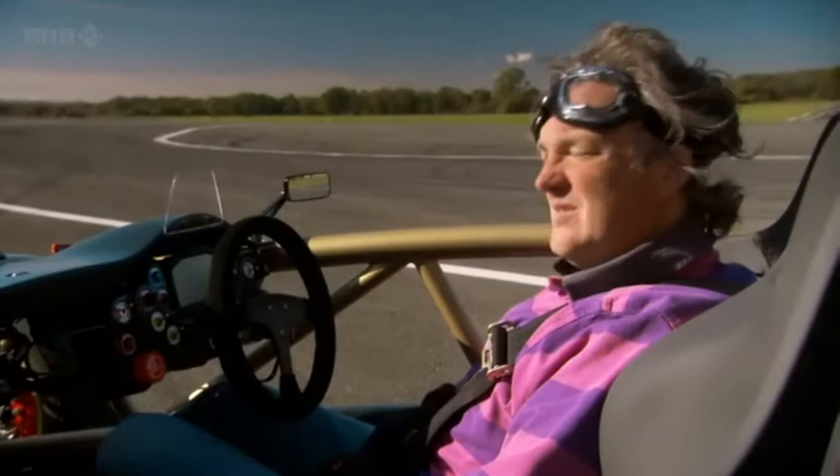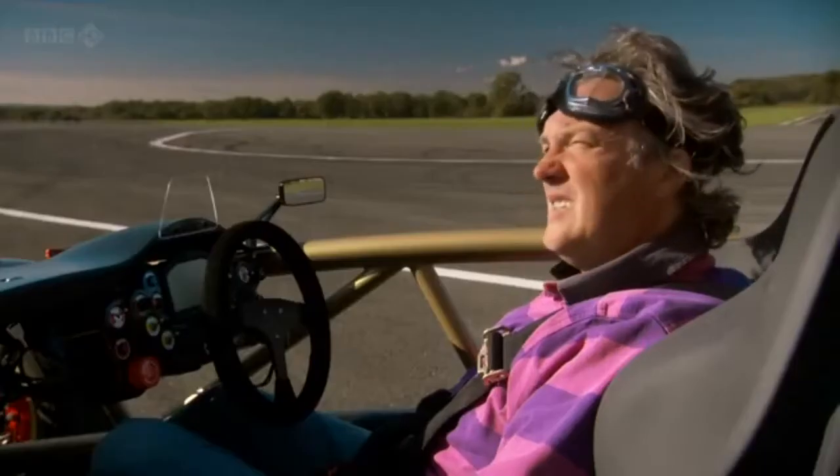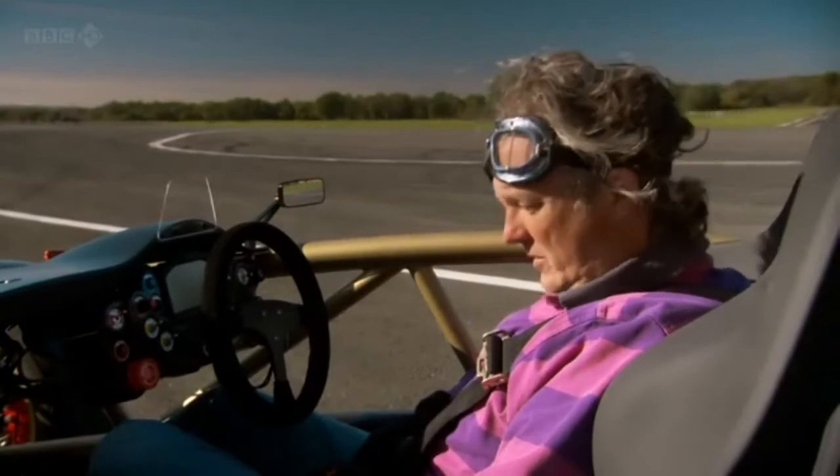Is there a radio? No. Hands-free kit? No. Glove box? No glove box. Is it central locking? No, there's no doors. There's a spare wheel? I don't think there is a spare wheel. There's no boot. Cup holder? No.